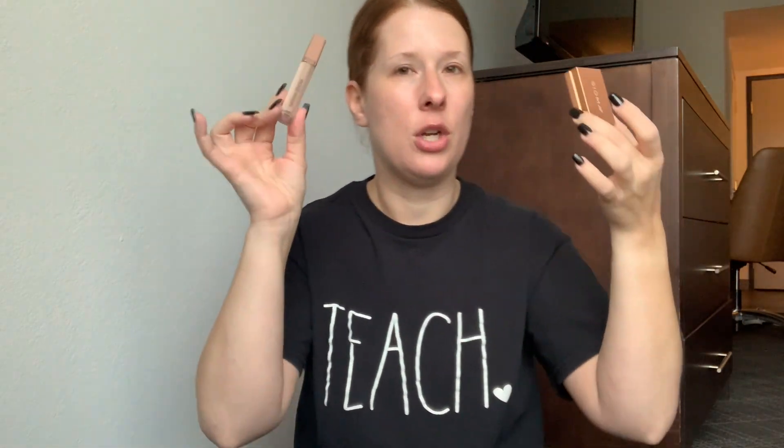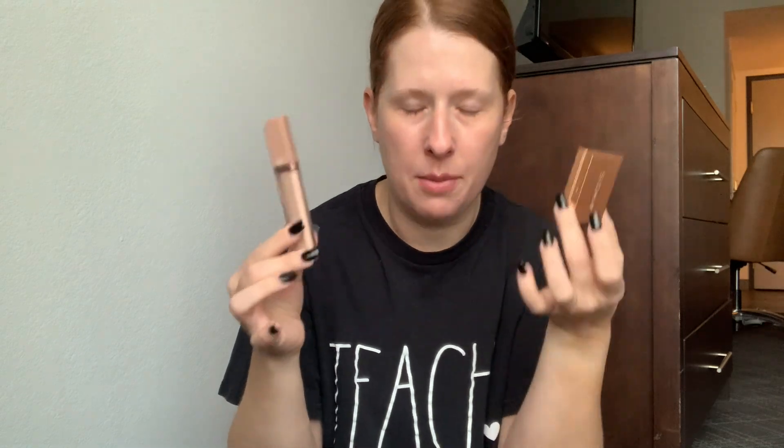For concealer, I brought my Natasha Denona in shade N4. I love this concealer because it's creamy, it's going to hydrate my under eyes, and it gives a little coverage. It's not too much to layer with my Sigma color correcting duo and foundation — it doesn't build up and get cakey.